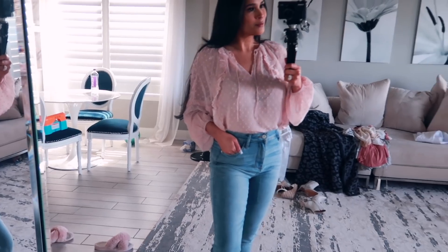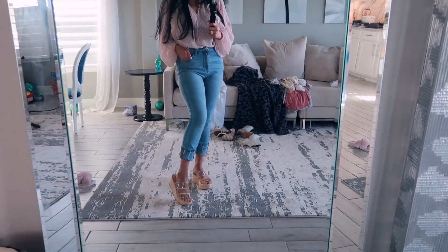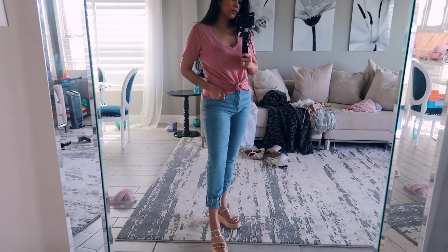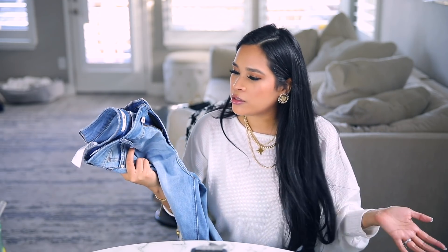I also picked up a light-wash pair of jeans from Nordstrom — they're from the brand Sam Edelman. I'd never tried jeans from them before but I'm so happy I did. They're skinny and cut off at the ankle. They do run a little big because they're so stretchy — I got a 28 and could probably go down a size. I had to roll them up. They have a more relaxed, casual look compared to my usual fitted skinny jeans.